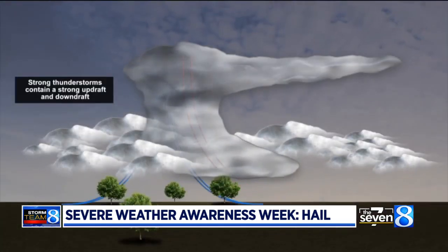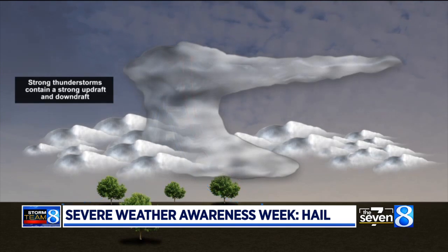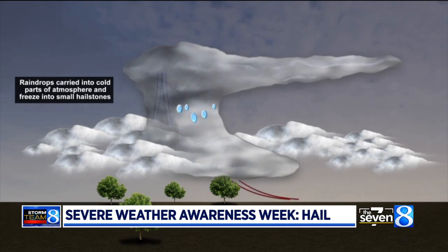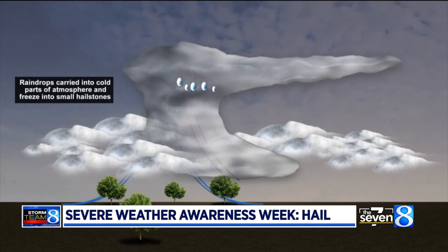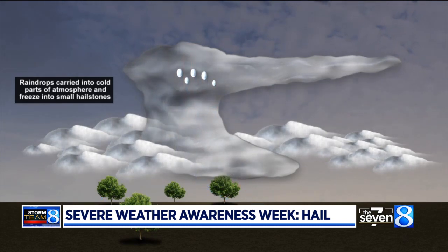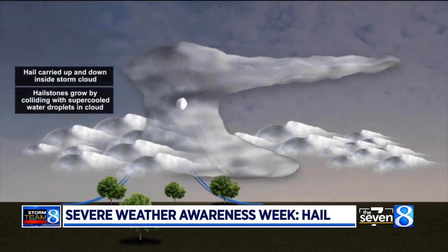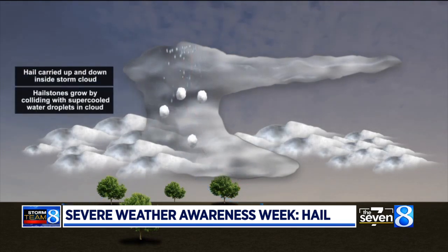Hail forms in convective situations with very cold cloud tops. As air is ingested into a storm by the updraft, relatively warm water droplets are forced into the sky. Soon, those water droplets freeze, becoming tiny pieces of ice or hailstones.